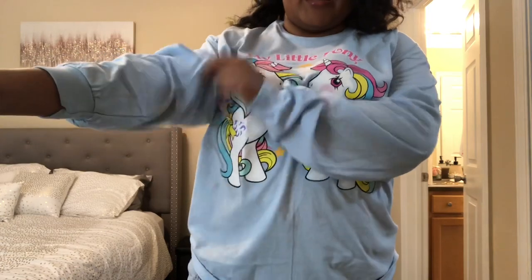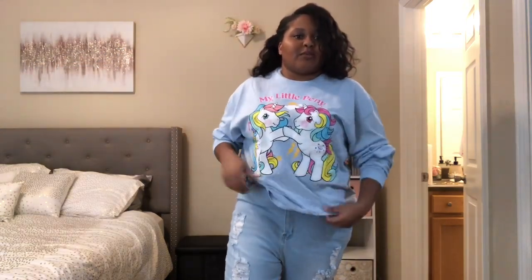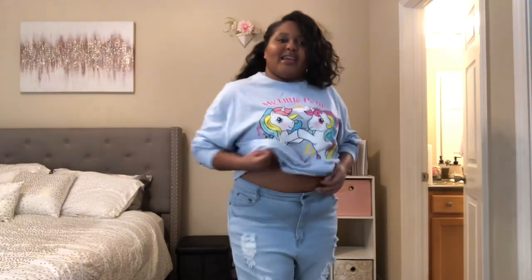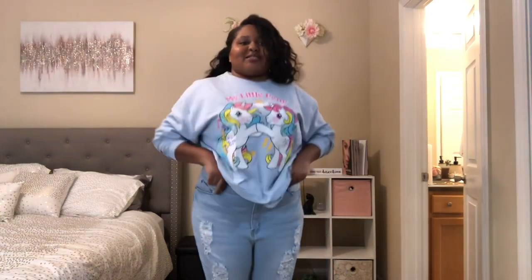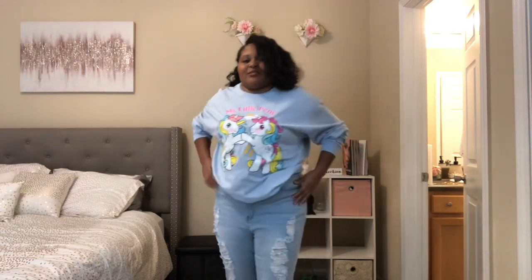Yeah, it's very big but I think it looks cute with one side tucked in so it's not so baggy. What I'm wearing with this are the Kenley Distressed skinny jeans and they are in a size 2X.